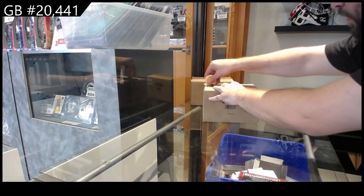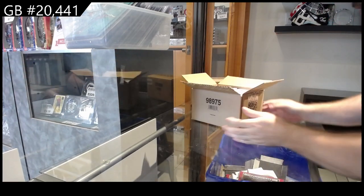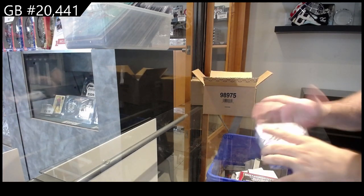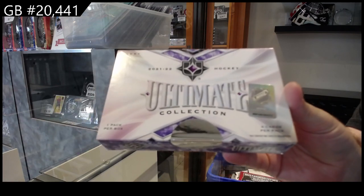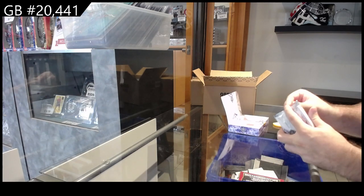Here we go, 20,441. We've got the ultimate 8-box case team random number 1. Again, ultimate. Showing what the box is like — nice design, very simple, like every other year. Nothing too crazy.